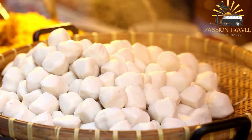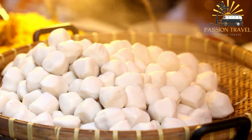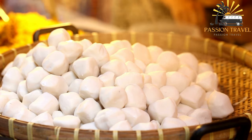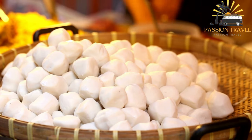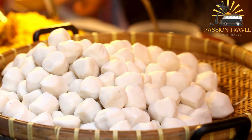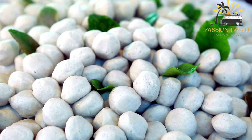Fishballs are made from fish meat that has been processed into a smooth paste, seasoned with various spices and herbs, and then formed into small round balls. The balls are usually deep-fried, boiled, or steamed and can be eaten as a snack, appetizer, or part of a main course.